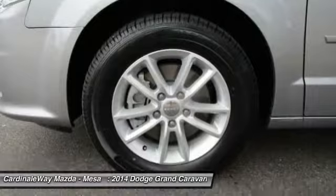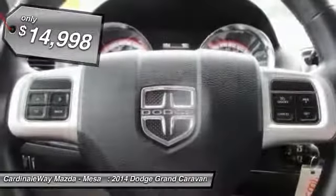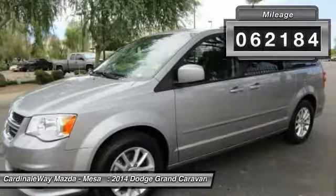It has enough entertainment features to keep the kids entertained on road trips, and is priced below $15,000. This vehicle has less than 65,000 miles.